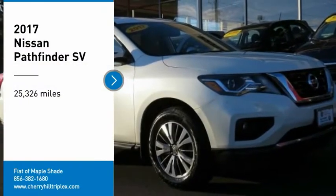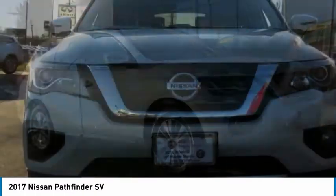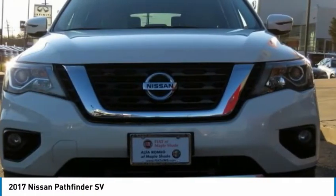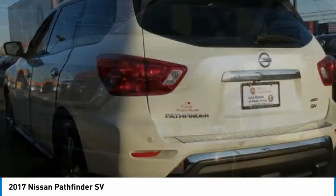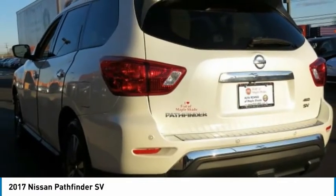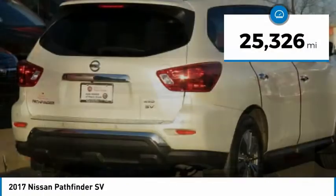Come test drive the 2017 Pathfinder. The Pathfinder has a premium interior with three rows of seating for up to seven passengers, as well as versatile seating and cargo configurations. This SUV appeals to both truck lovers and car lovers. This vehicle has less than 30,000 miles.